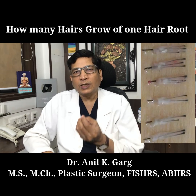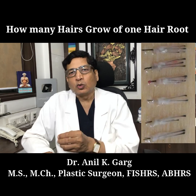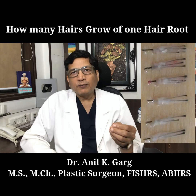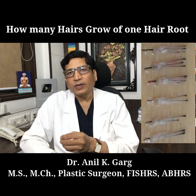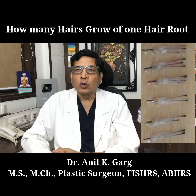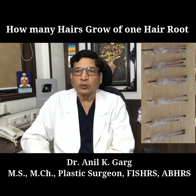Studies have shown that one graft on average grows two hairs, or two follicles. In FUE it can be one to 2.25, and in FUT it can be slightly lower. So the answer is from one graft, two hair follicles grow on average.